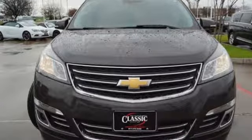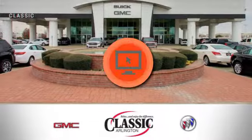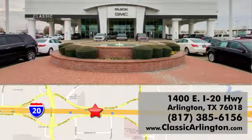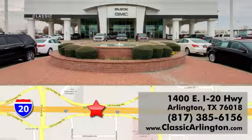There's more than a century of ingenuity and significance in every Chevy. Hurry in today for a test drive. Call, click or stop in today. Classic Buick Pontiac GMC is conveniently located at 1400 East I-20 in Arlington, Texas.